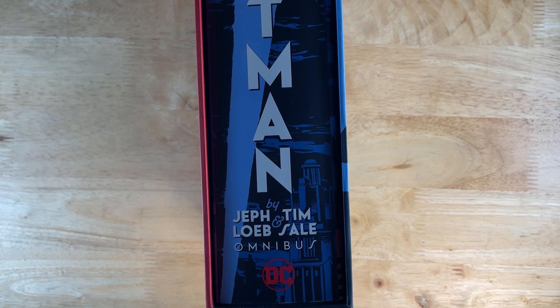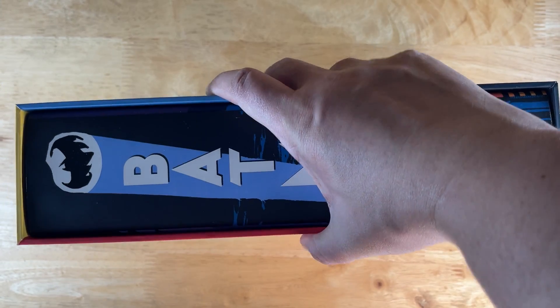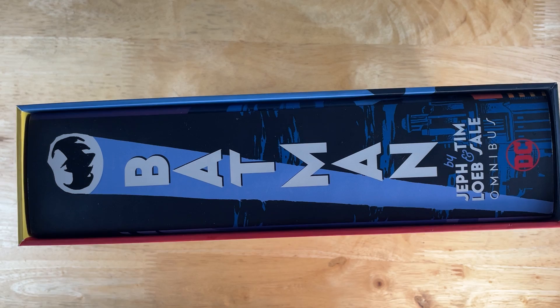Well, I love his artwork, and if you are just getting yourself into Batman — specifically Batman in omnibus format — this is one of the top five publications that you should get.